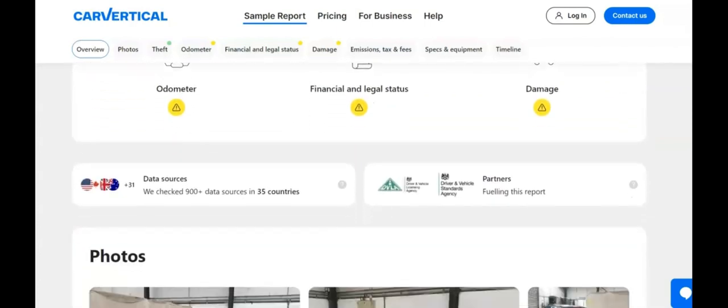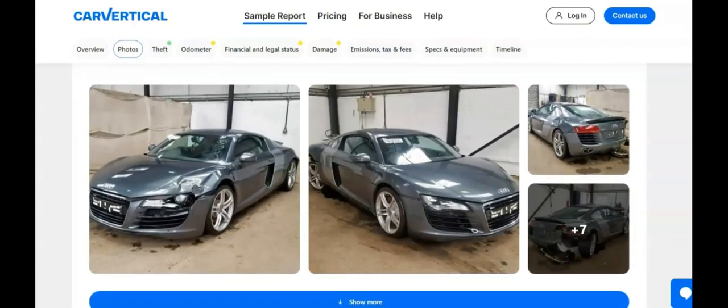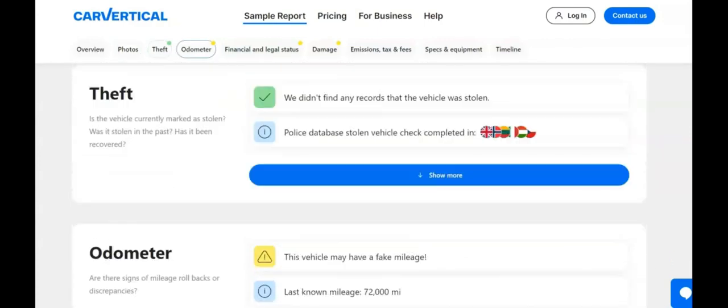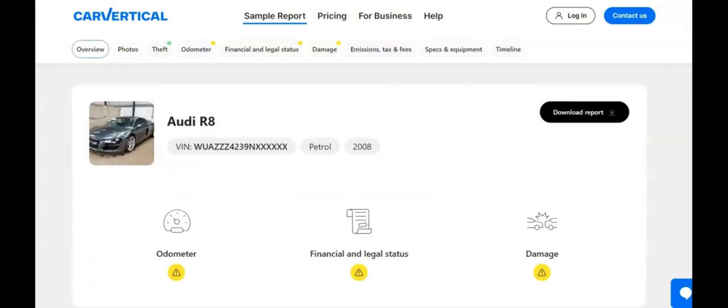Unlike many services I've encountered, CarVertical delivers on its promise, providing comprehensive, easily digestible vehicle histories. It's the perfect tool for anyone looking to steer clear of bad car deals, maintain their vehicle effectively, or sell at an attractive price.